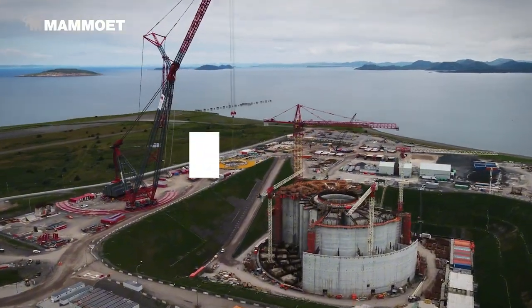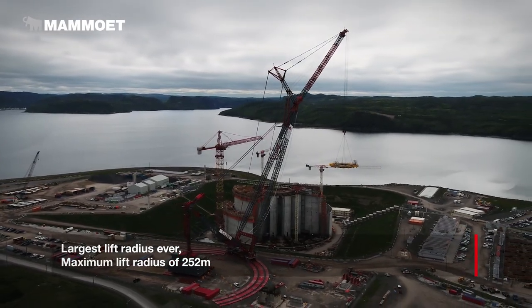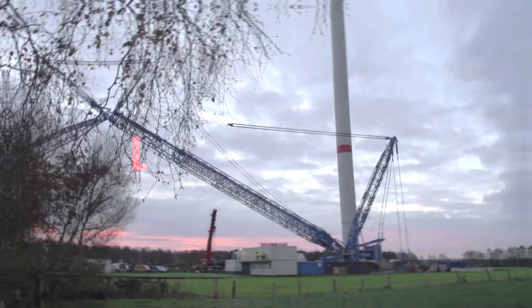It continues to be one of the most important heavy lifting machines in the world, handling complex jobs with ease and reliability. Standing among the world's top 10 tallest land-based cranes, the Liebherr LR 11000 reaches an impressive maximum height of 222 meters in its largest setup.